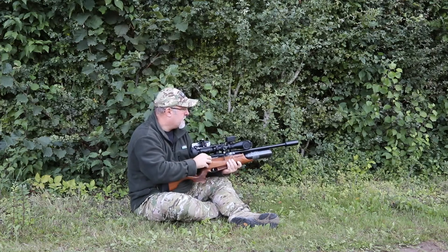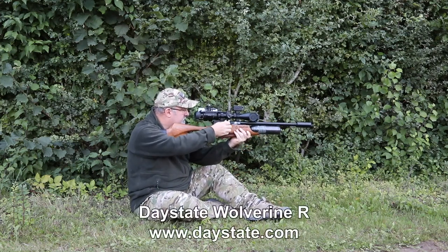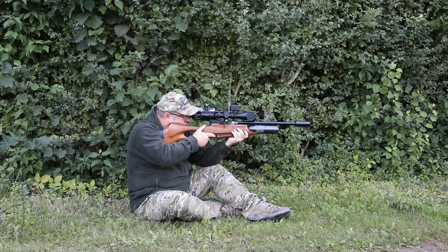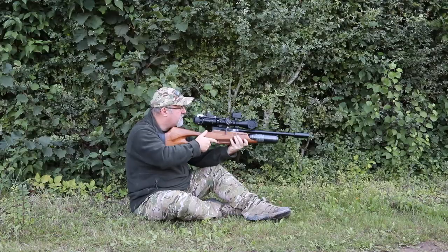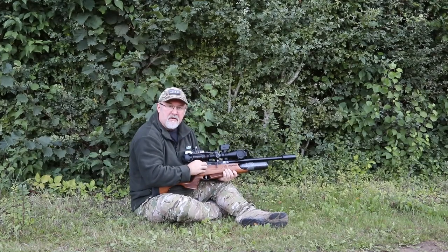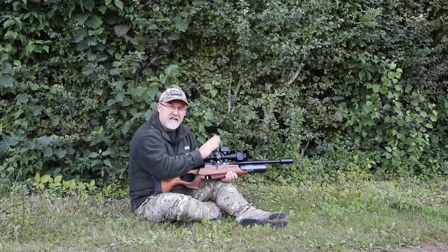After settling in for another short stakeout, Richard is rewarded with another shot. That one's a little bit further out — about 36 to 37 metres, I'd imagine — so I just gave it a little bit of holdover. Because it's getting on a bit, I'm just going to leave that one there and see if anything else comes out.